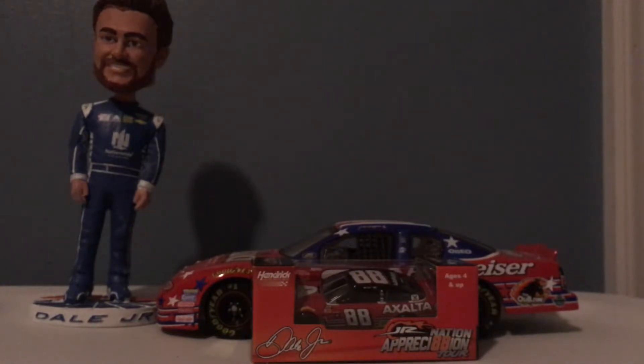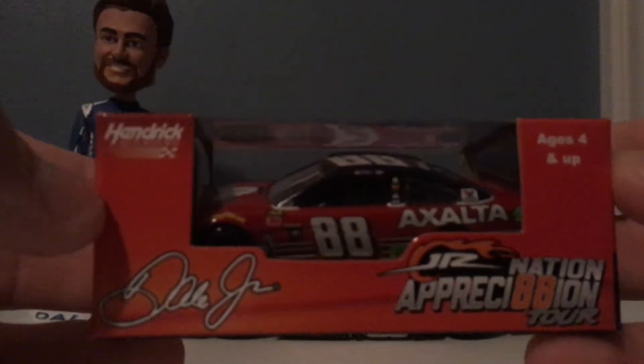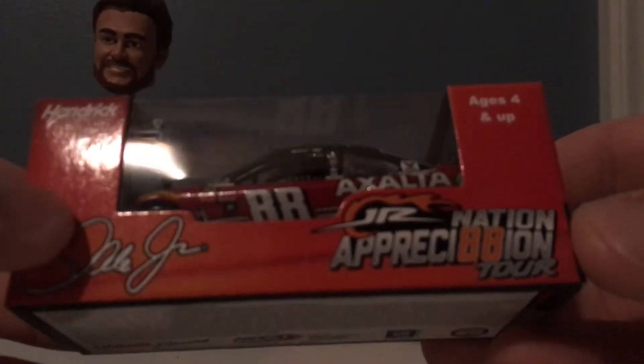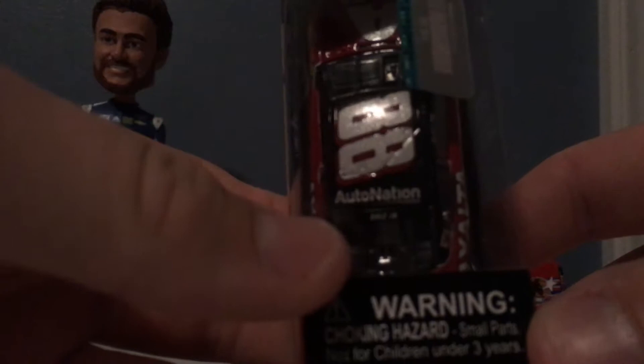Let's go ahead and go over this box. It's a really good car — I was looking forward to getting it and it looks really good. We have Hendrick Motorsports, Dale Jr., ages 4 and up. Junior Nation Appreciation Tour. Barcode, NASCAR logo, ages 4 and up. Action Racing Collectibles — still the choice of champions. Warning: choking hazard, small parts, not for children under three years old. Action Racing Collectibles symbol. We have the bottom here.